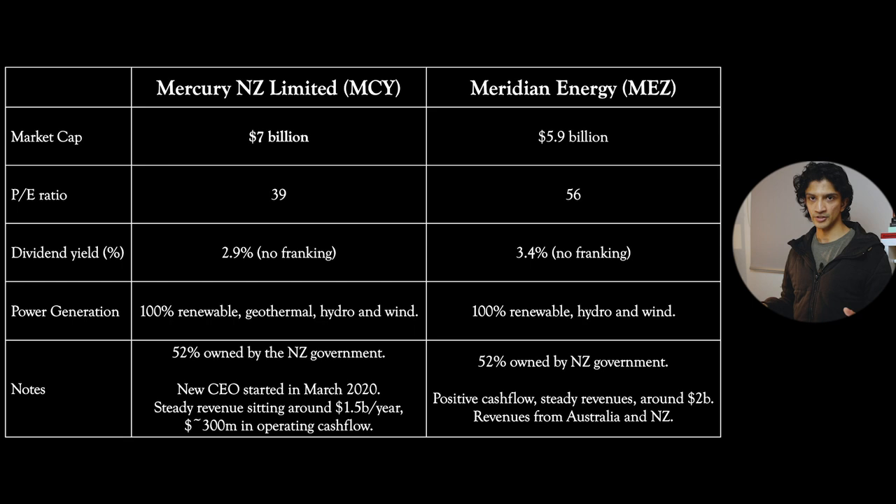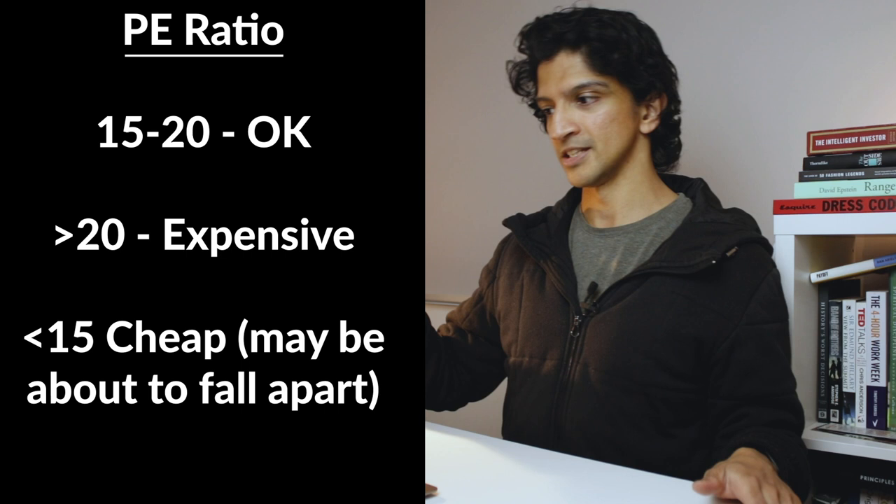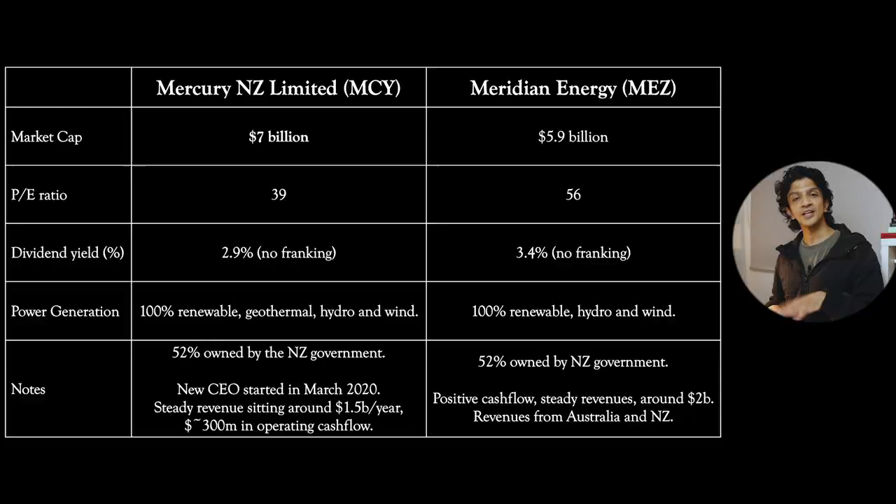The first two companies to look at are Mercury and Meridian. These companies are broadly quite similar - they're both billion dollar companies and they both have very high P.E. ratios, meaning people have very high expectations of future earnings. P.E. ratios generally - if it's somewhere between 15 and 20 that's pretty good, that means the market hasn't really overpriced it. If it's higher than 15 to 20 it's considered expensive, and if it's lower it might be cheaper or it might be about to fall apart, so be careful of how you read P.E. ratios.